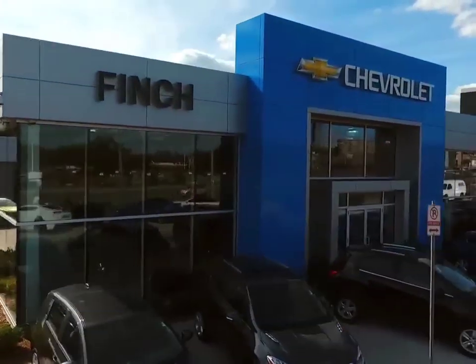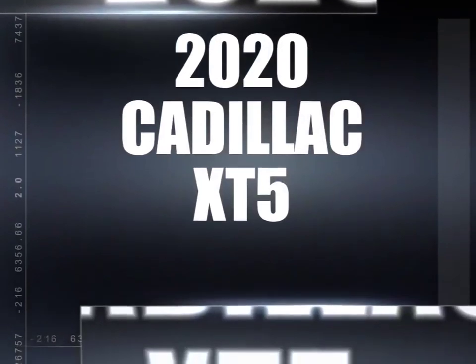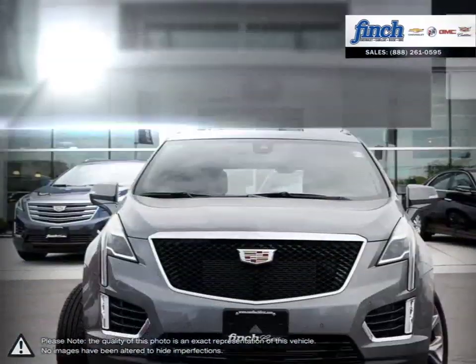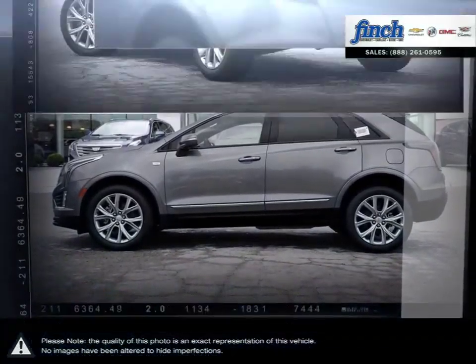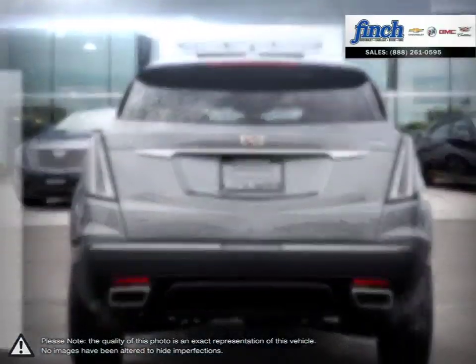Welcome to Finch Chevrolet. Today we're looking at a 2020 Cadillac XT5. Having replaced the wildly successful Cadillac SRX, the updates over the SRX are immediately apparent and, thanks to building upon such a popular model, the XT5 shines in every regard.